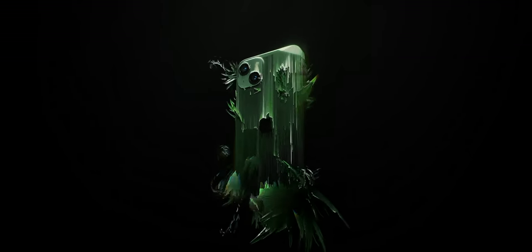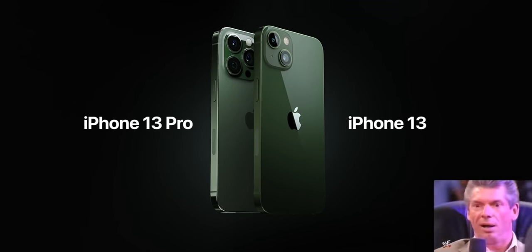Then they dropped some new colorways for the iPhone 13. There's a new solid green 13 and an Alpine green 13 Pro. That's fine — they already have a red, so they couldn't add that as the mid-cycle refresh, but green. Cool. Got it.